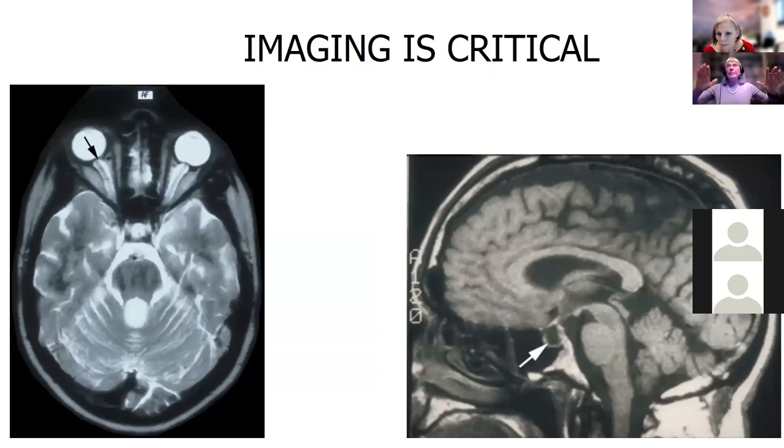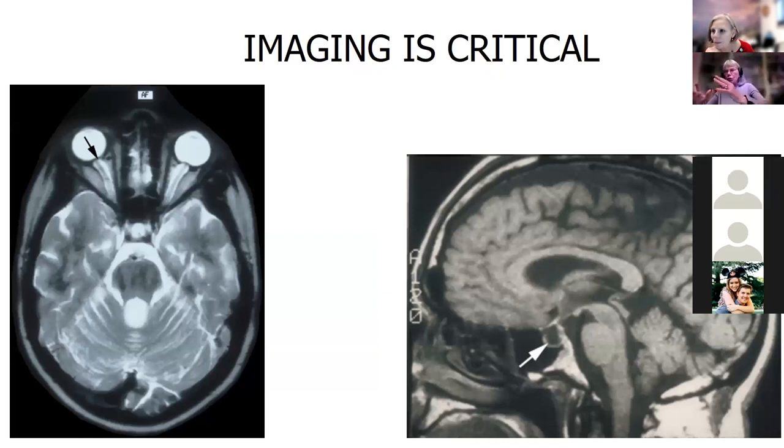So we see somebody, we do the acuity, we do the visual fields, we look in the back of the eyes. But then we need to do imaging. We do imaging because we have to make sure there's no brain tumor, no venous sinus thrombosis, nothing obstructing the flow to the brain. You cannot make the diagnosis without imaging.